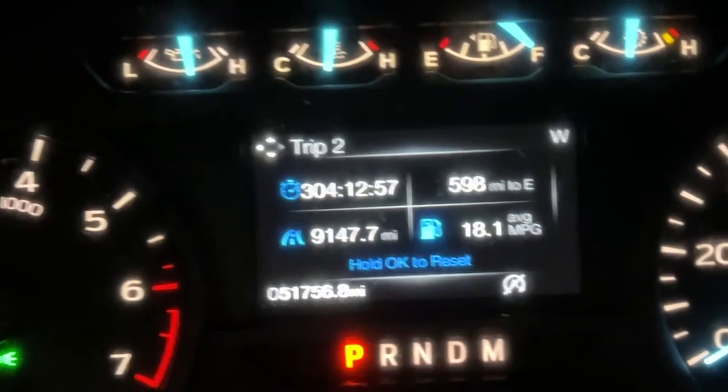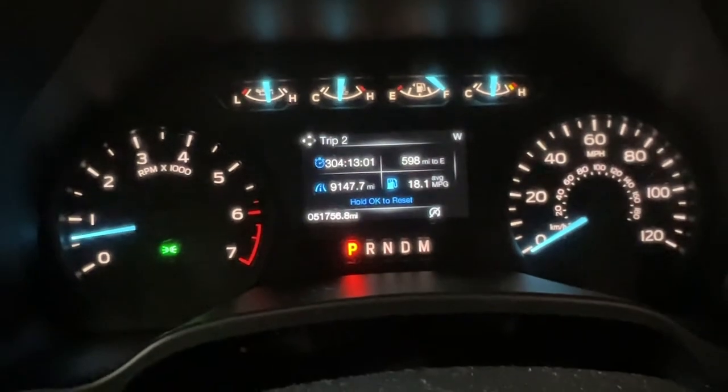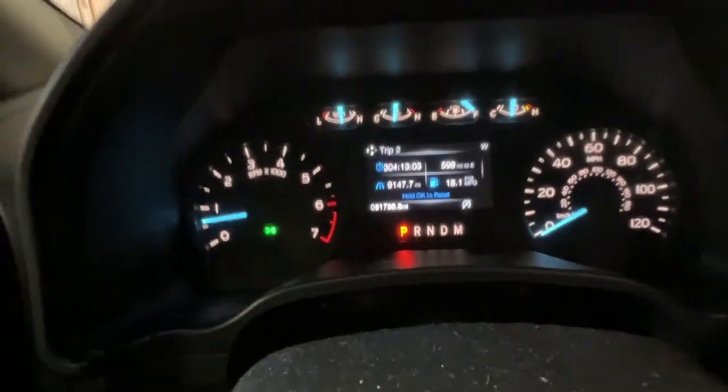Considering the size and the space that this truck has, I can live with 18 miles per gallon. That's pretty decent — if you consider the fact that there are sedans and much smaller cars that are getting 18 miles per gallon, that's not terrible. So I'm really happy with this car.